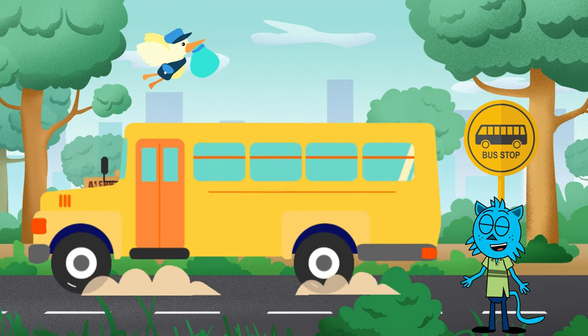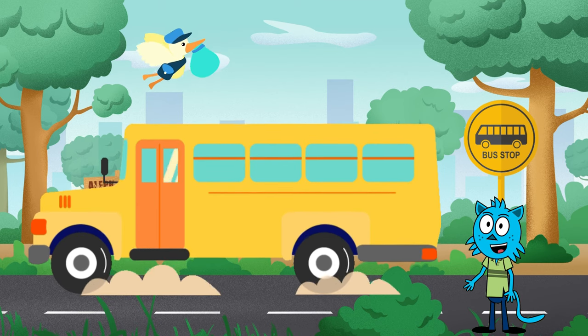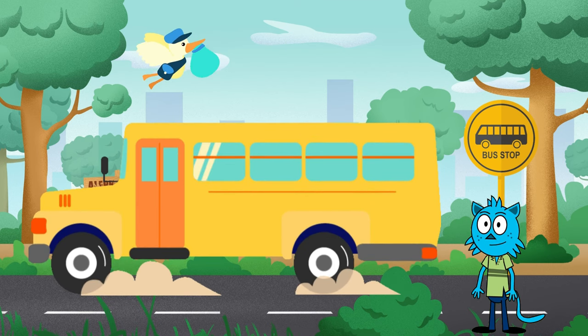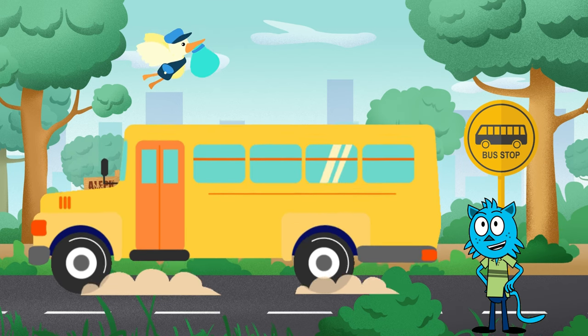Our adventure starts right here, in the bustling bus yard. Look at all these colorful school buses lined up, waiting to take us on a ride. But first, let us meet someone special — Mr. Tim, the friendly bus driver.